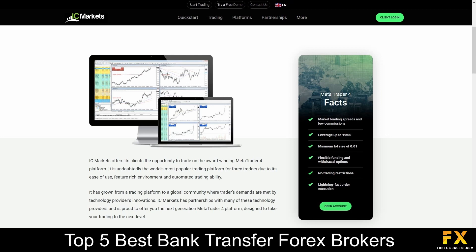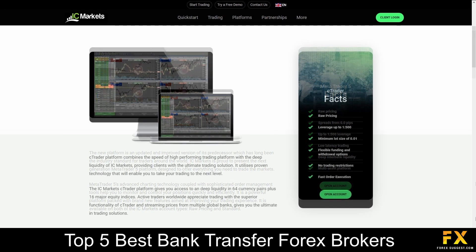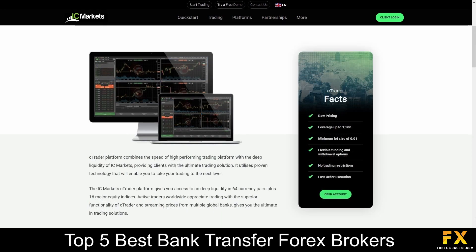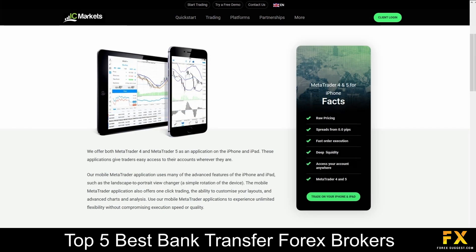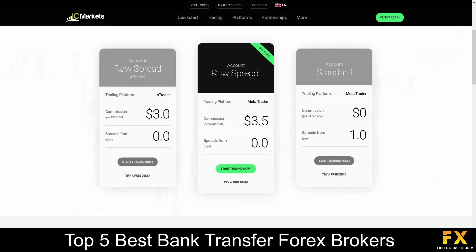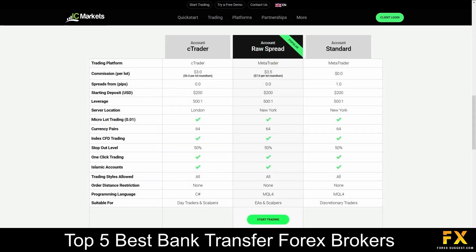Featured platforms are available on MetaTrader 4, MetaTrader 5 and cTrader, which are supported on Windows, iOS and Android operating systems. Their accounts feature demo, raw spread and standard accounts, with lower starting deposits, lower spreads, up to 64 tradable currency pairs, demo accounts, swap free accounts and more.